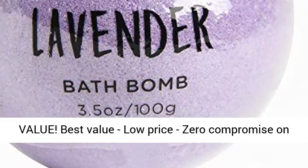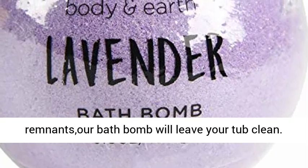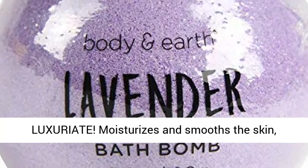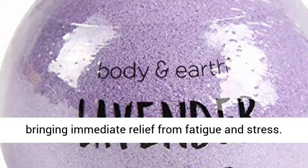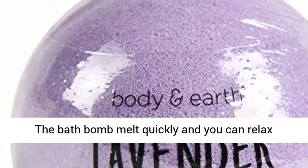Superior value — best value, low price, zero compromise on quality. No staining colors or decorative remnants; the bath bomb will leave your tub clean. Moisturizes and smooths the skin, bringing immediate relief from fatigue and stress.